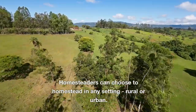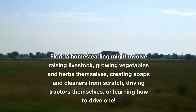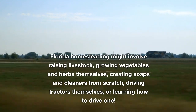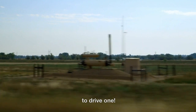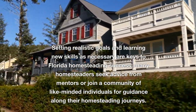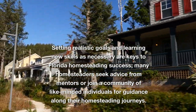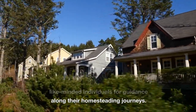Homesteaders can choose to homestead in any setting, rural or urban. Florida homesteading might involve raising livestock, growing vegetables and herbs, creating soaps and cleaners from scratch, or learning how to drive a tractor. Setting realistic goals and learning new skills as necessary are keys to Florida homesteading success. Many homesteaders seek advice from mentors or join a community of like-minded individuals for guidance along their homesteading journeys.